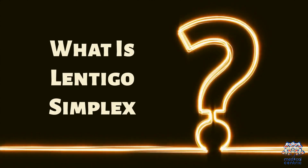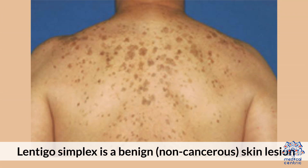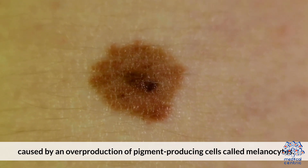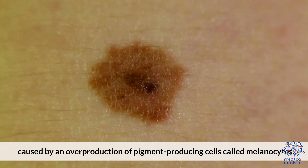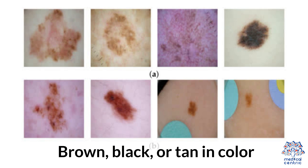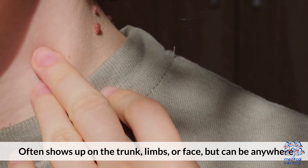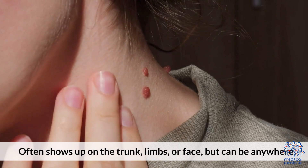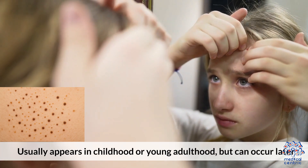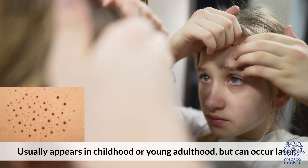What is Lentigo Simplex? Lentigo Simplex is a benign, non-cancerous skin lesion caused by an overproduction of pigment-producing cells called melanocytes. It typically appears as a small, flat, round, or oval spot that is brown, black, or tan in color. It often shows up on the trunk, limbs, or face, but can appear anywhere. It usually appears in childhood or young adulthood, but can occur later.